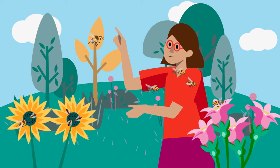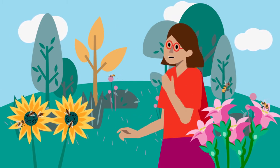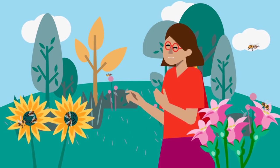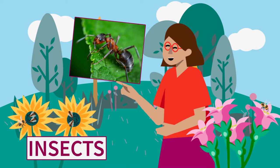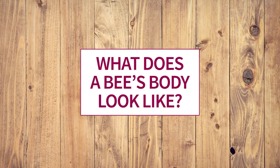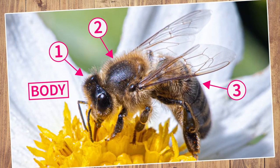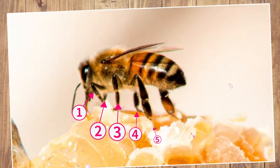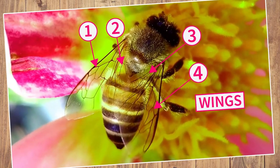Look at all these bees flying around — they look very busy! What do you think they're doing? These are very interesting animals. They are insects, just like ants and butterflies. What does a bee's body look like? A bee's body is made up of three parts, just like all insects. It also has six legs and four wings.